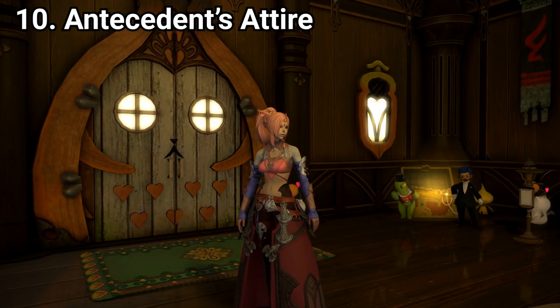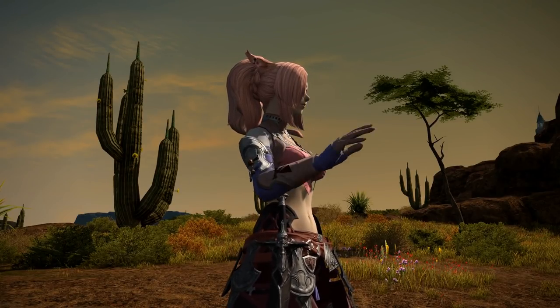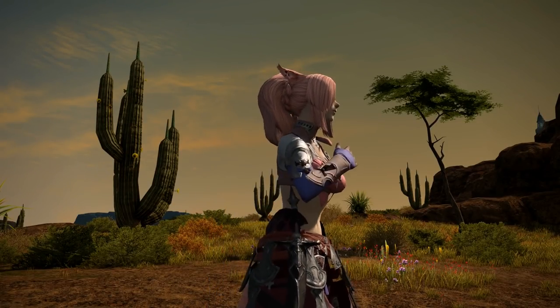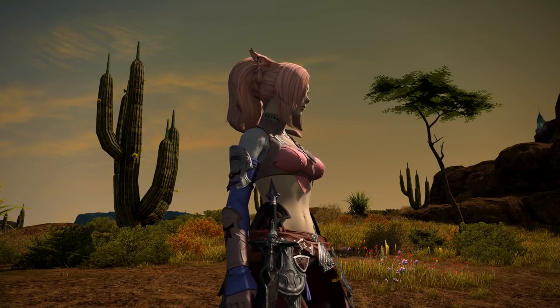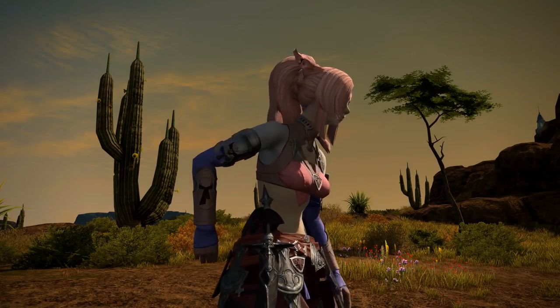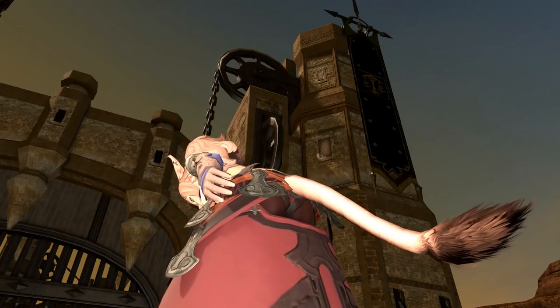Number 10: the Minfilia outfit. I am hatefully adding this outfit to the list because of the way the boobs pop out of the top like a bubblegum bubble — they're bright pink so your eyes are drawn to them — and more importantly, the butt window.